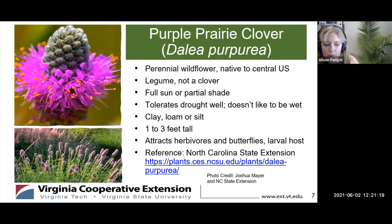It will tolerate full sun — it likes full sun — but it can also do partial shade, so you've got some options. This one will tolerate drought really well; it doesn't like to be wet. So if you have a drier portion of your garden that gets a lot of sun and is maybe a little too hot for other things, this will do really well. It is not picky at all about soil — clay, loam, silt — and most of us in this region have clay, and that's totally fine for this plant.